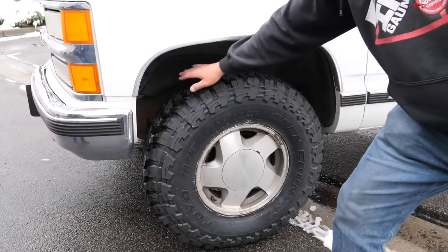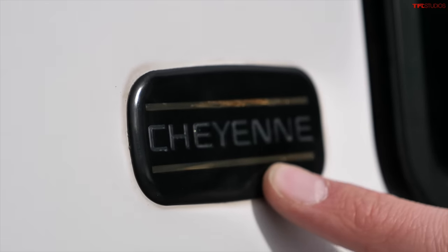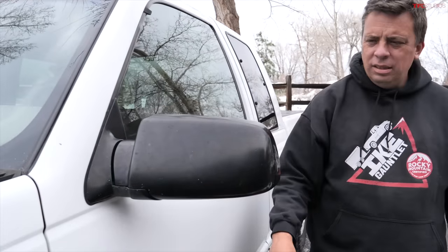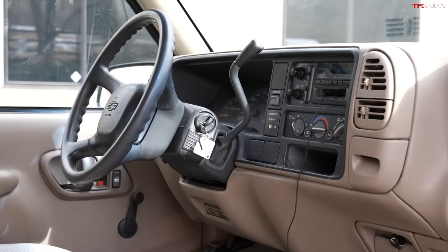This is a Cheyenne trim. They had four major trim levels: the work truck with the single headlight and ugly grille, then the Cheyenne which was probably the most popular, then the Scottsdale, and then the Silverado — which was a model name before it became the whole brand. Good looking trucks, but I never liked the mirrors on these things. They're small and they have that aerodynamic shape — not even a real tow mirror.